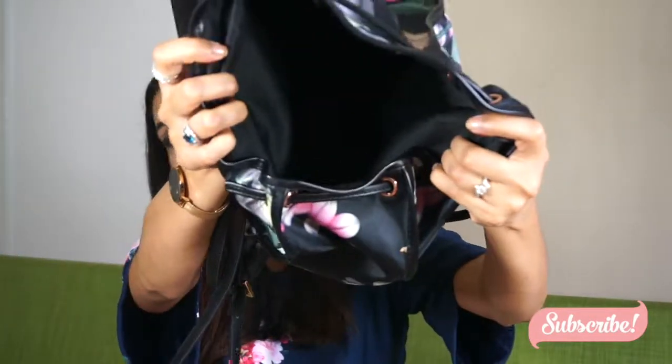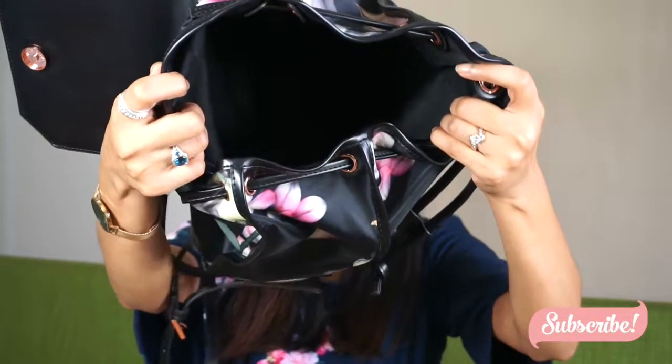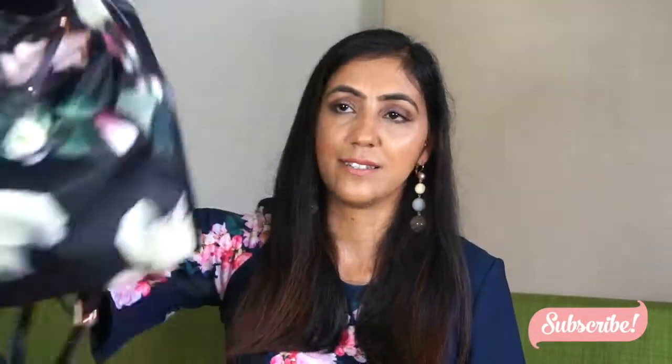That's pretty much all in my bag — it's empty now. As you can see it doesn't have any pockets or anything like that, which is why I keep everything in pouches. So yeah guys, that's all the things I carry around in my bag.